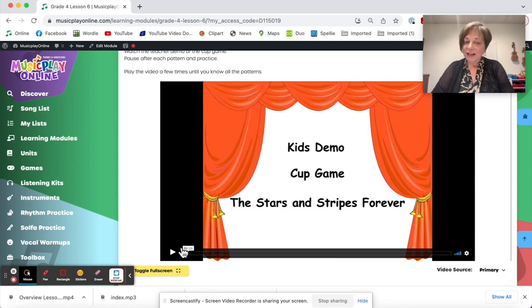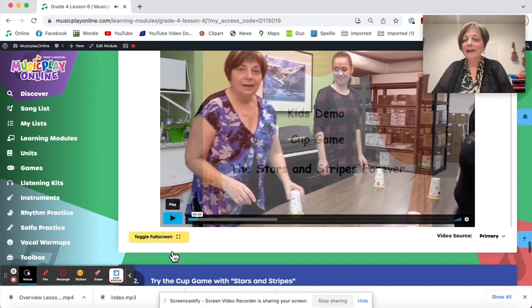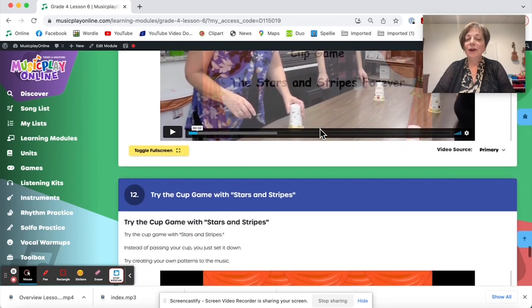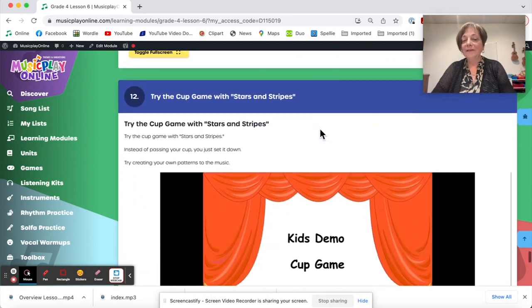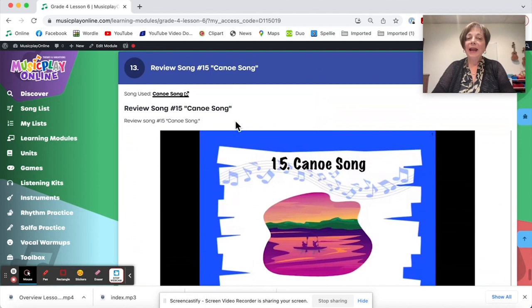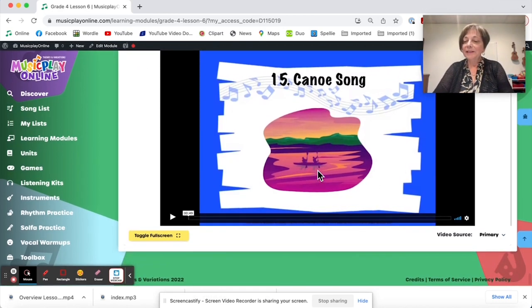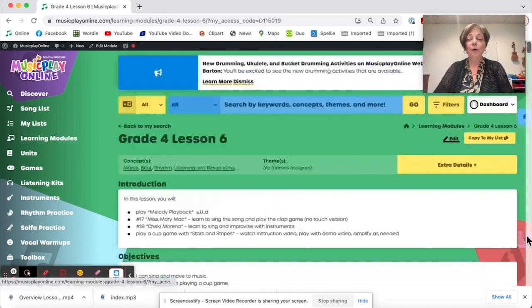Then we have a cup game with Stars and Stripes Forever — this is a bit of a challenging one, but we teach it slowly so it should be fairly easy to get. We demonstrate it with our staff. And we end with Canoe Song by Margaret Embers McGee, which will be partnered with This Is My Home as two wilderness partner songs. So that's grade four for lesson six, second week of October.